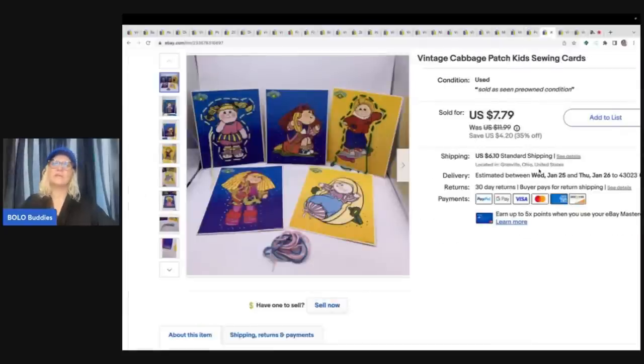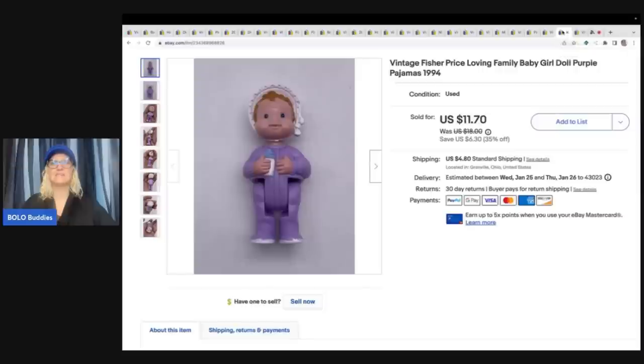This one I thought was going to be better than it was. I paid $0.10 for it, so no big deal. I can't remember where I got it — I think it was a garage sale. I ended up selling it for $7 plus shipping, so just a major bread and butter, but I had $0.10 in it, so that's pretty good.